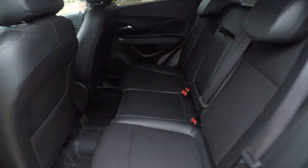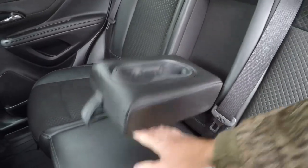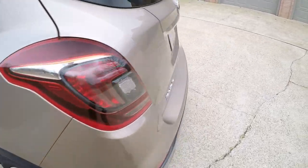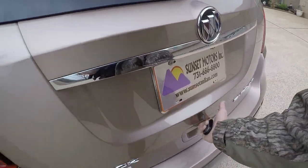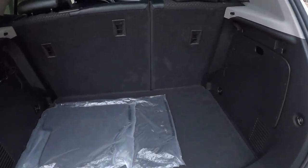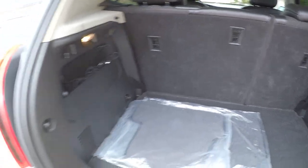It's got decent room in the back — it's bigger than it looks from the outside. There are cup holders, and the back seat folds down 60/40 if you need extra cargo space. The original floor mats are there and the seats fold down individually on each side. It's also got a cargo net.